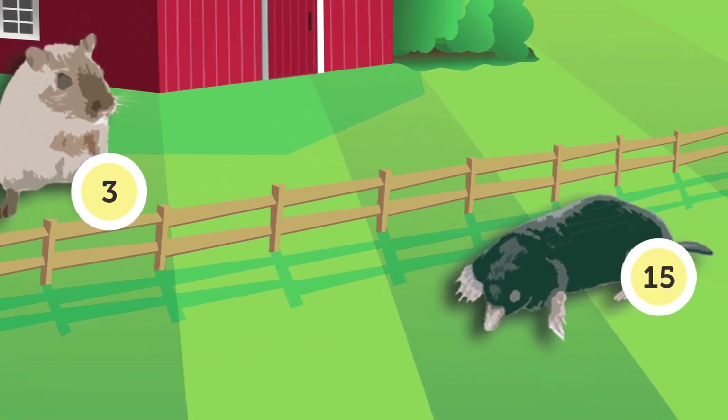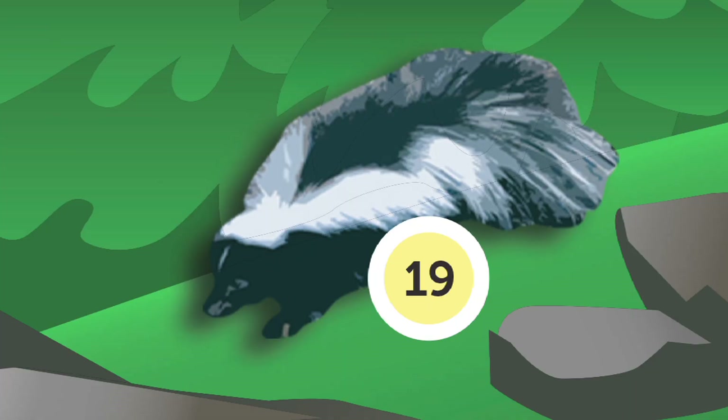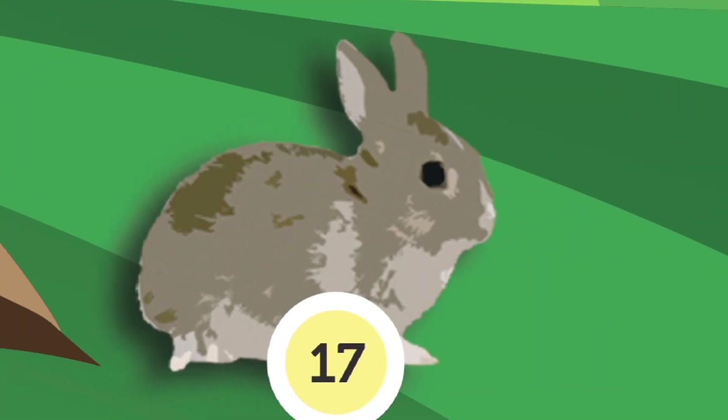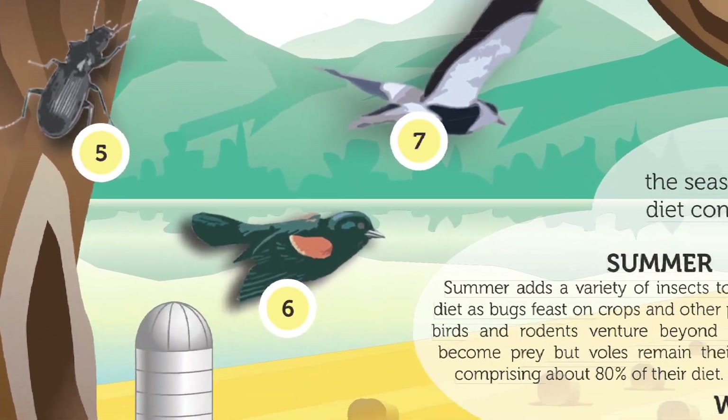Being that spring is also a reproductive season for other species, small juvenile mammals such as skunks and rabbits are a delicacy. This seasonal cycle continues year after year.